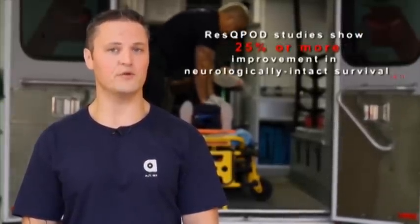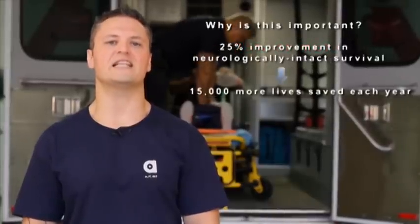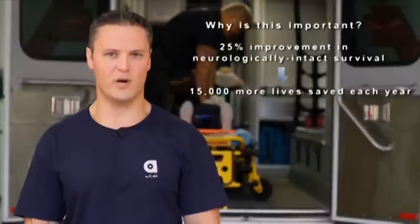Data shows that high quality CPR and the use of an ITD results in a 25% or more improvement in survival. Why is this important? Because it could mean 15,000 more lives saved in the U.S. each year.